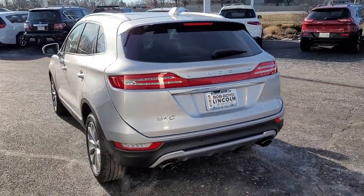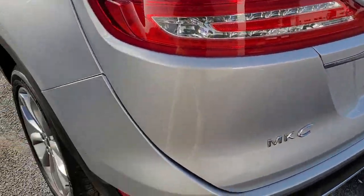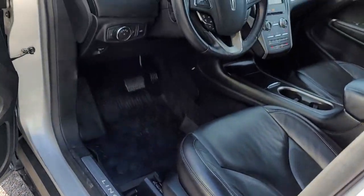The MKC leverages technology to optimize connectivity for the ultimate passenger experience. Prepare to fall in love with its powerful performance and distinctive lines. These are just some of the great options this vehicle comes with: keyless entry, backup camera, heated mirrors.